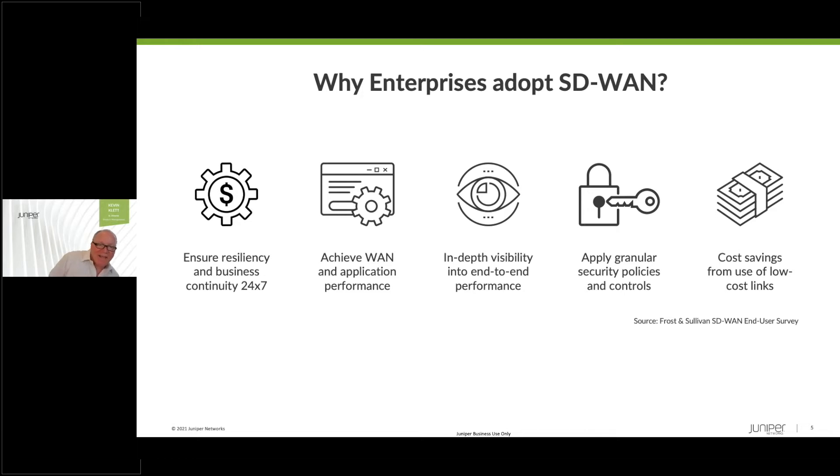Why do enterprises adopt SD-WAN? First is to ensure resiliency and business continuity with SD-WAN and multi-path routing, leveraging hybrid networking and getting greater visibility into the network. SD-WAN delivers a better experience for the operators and also for the users who are consumers of applications. As applications move to the cloud — whether in the data center or on-prem — SD-WAN is a tool set that optimizes the user experience end-to-end. In-depth visibility into performance is by far one of the most valuable outcomes of deploying SD-WAN, in particular SessionSmart SD-WAN, giving you deep, fine-grained visibility into user experience and performance.